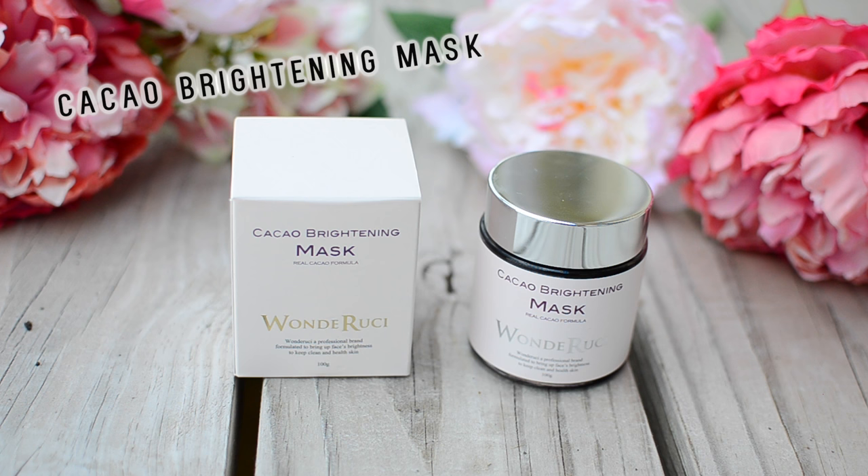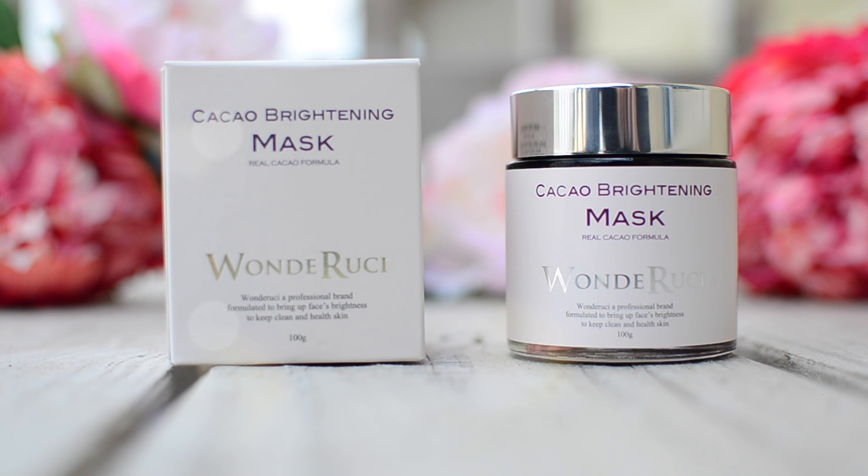Hey guys, welcome back to my channel! Today, as you can see, I have nothing on my face — that's right, because I will be doing another skincare review and first impression. Today I have another very interesting skincare product to share with you, and it is this product right here: the cacao brightening mask with real cacao formula from the brand Wonder Ruchy — or Wonder Rookie, I'm not really sure how you pronounce that.